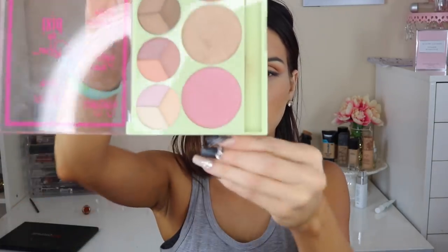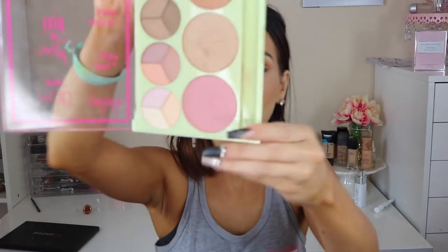With the Pixie palette I'm going to grab the blush on the bottom, and I'm also going to use the highlight all together.